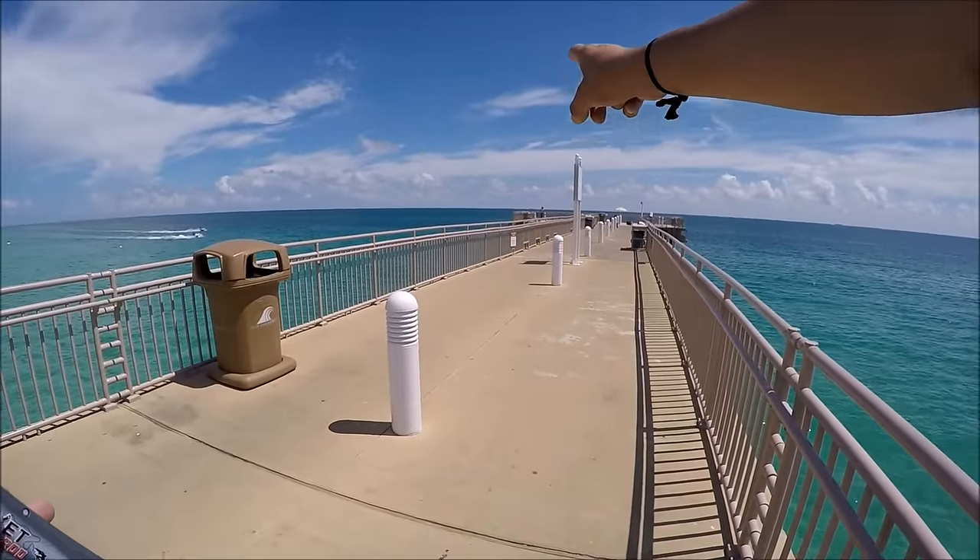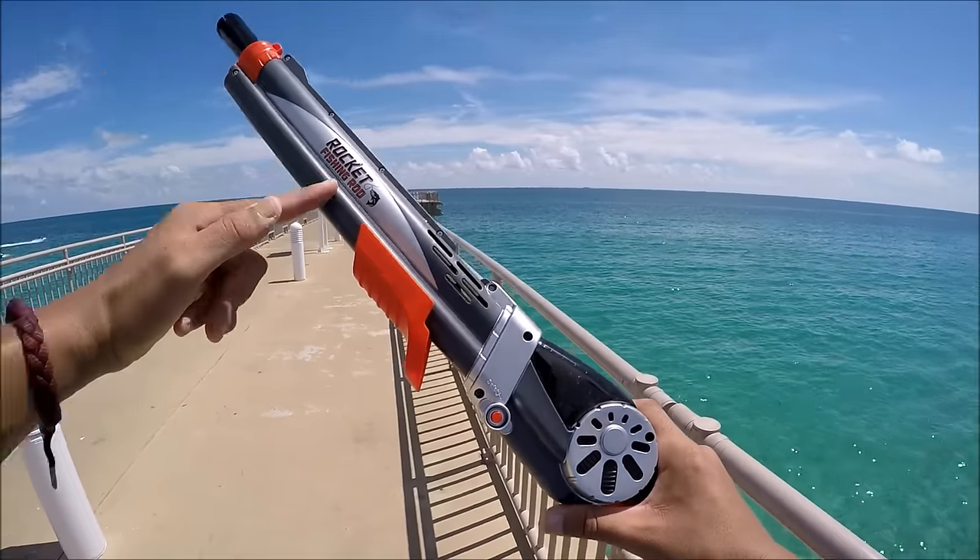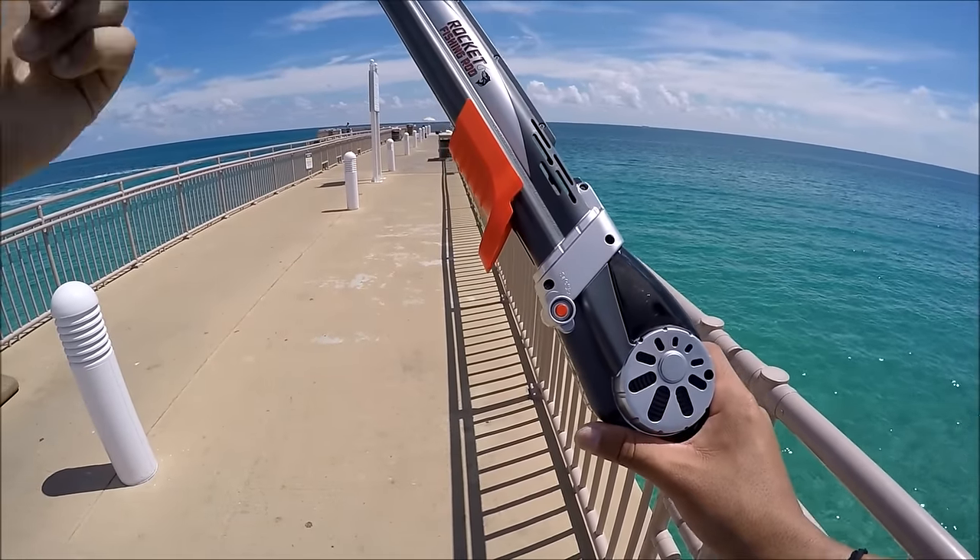Me and my girlfriend — she's standing somewhere over there on the pier. We're going to have a competition: who can catch the most fish today? I have this beast, she has my rod. Let's get it.